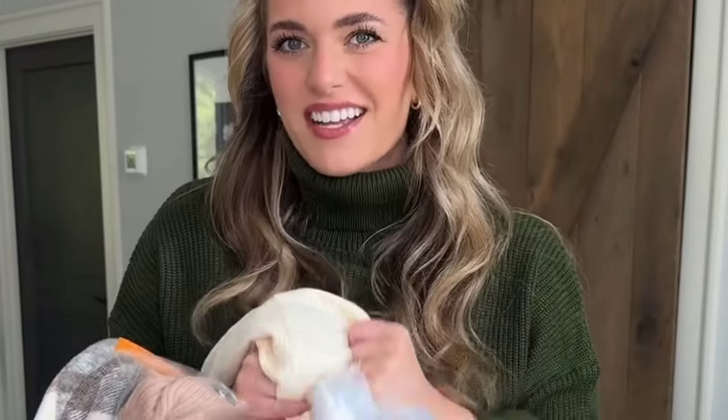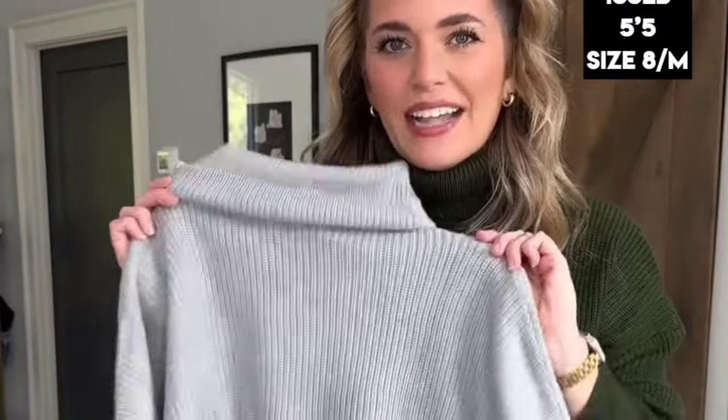These are some of the cutest new outfits from Amazon for fall, so let's try them on. I wanted to start off with what I'm wearing. This sweater is absolutely adorable — I am so impressed with the quality and I love this color. I got it in the gray too and I love this longer length.